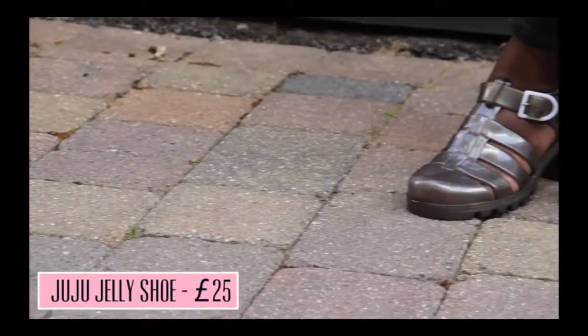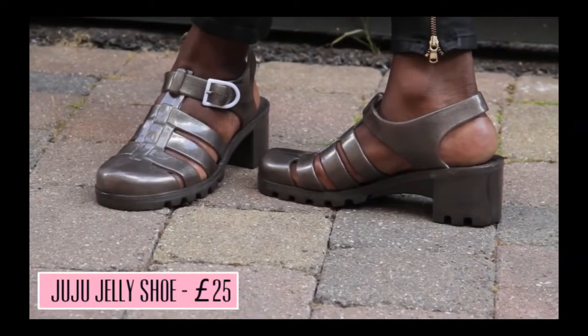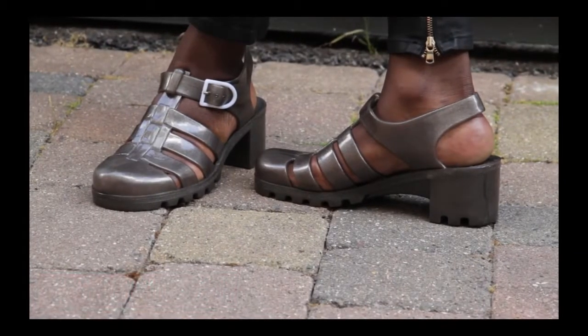Stars like Azealia Banks and Nicole Roberts have all been seen wearing them. You can get them from Topshop, Urban Outfitters and Office, and whether you love them or love them, they're only £25 — check them out.